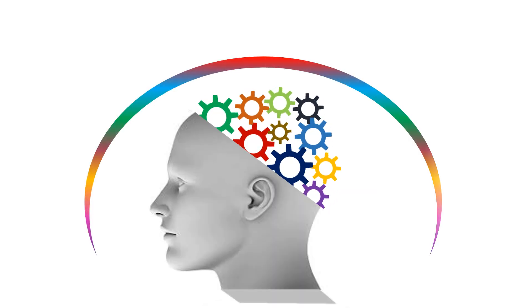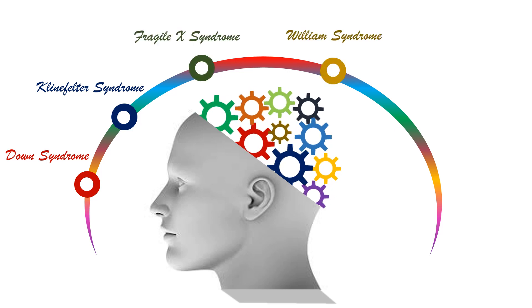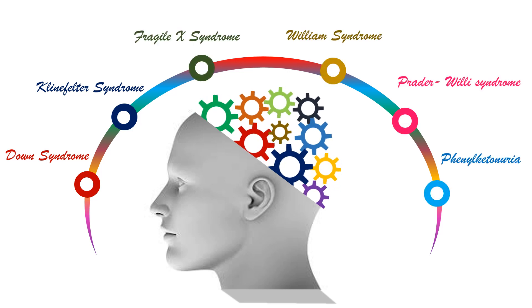Some prenatal causes — those that originate during conception or pregnancy until before birth — are chromosomal disorders like Down syndrome, Klinefelter syndrome, Fragile X syndrome, Williams syndrome, Prader-Willi syndrome, and Phenylketonuria.